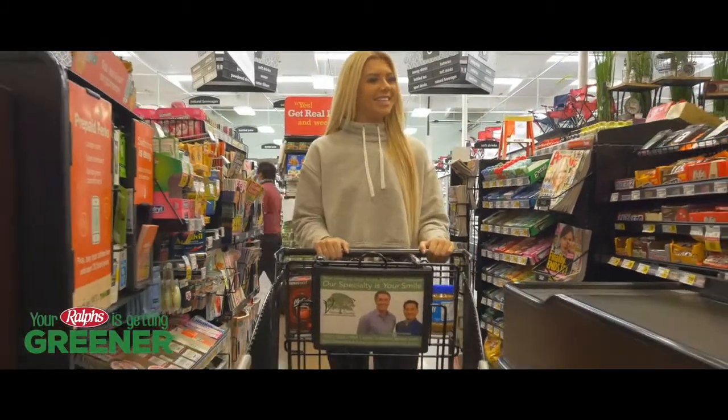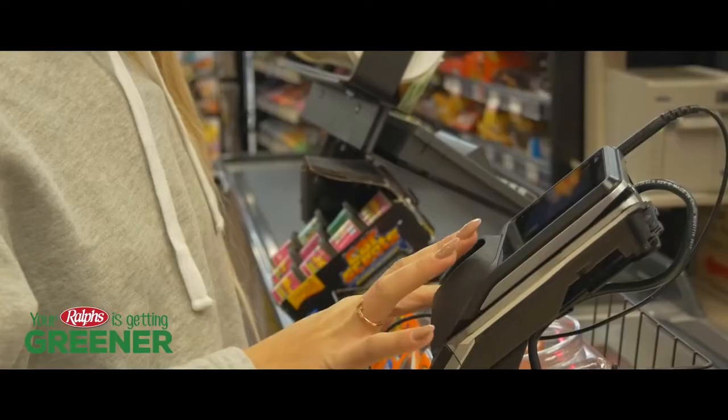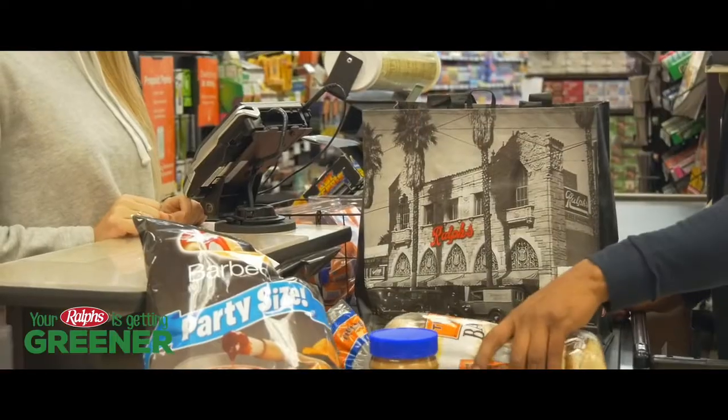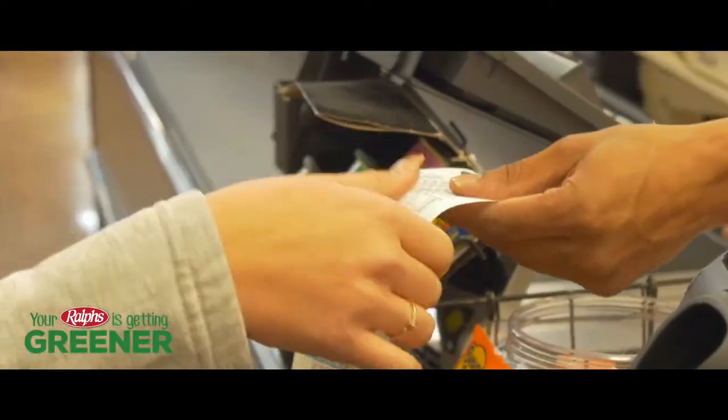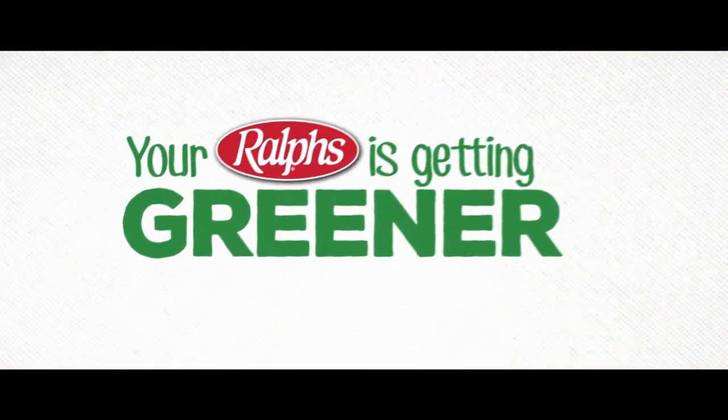Scan your digital card or enter your alternate ID at checkout to redeem your coupons. We care about your time and the community. Let us help make your shopping experience easier, all while taking positive steps to improve the environment. Let's go green together!